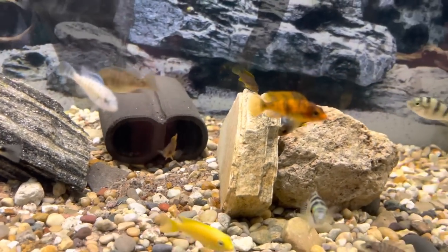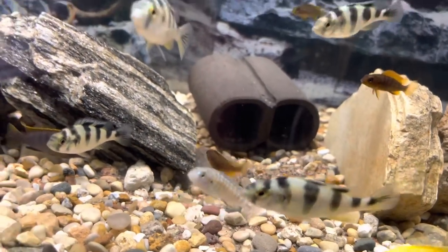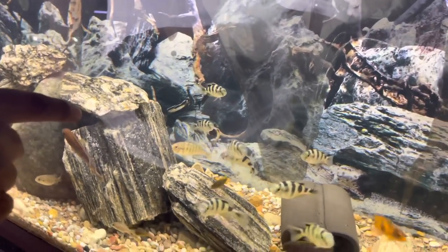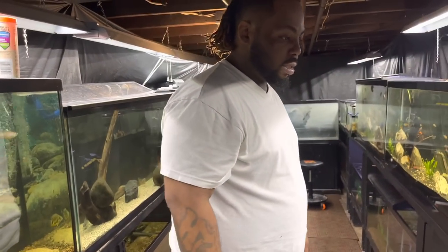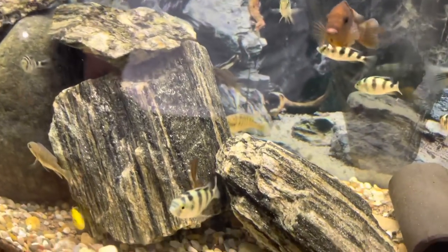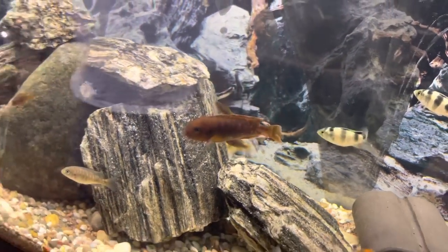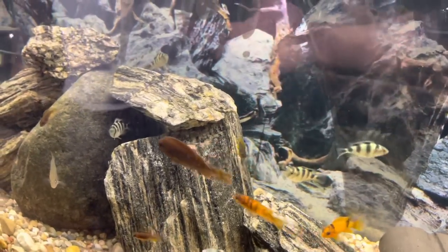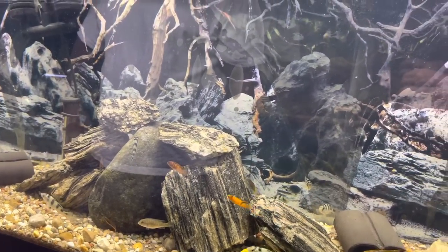Got some orange tops in here too, and some rusties — I threw three small ones in here when I moved the others to the 40 breeder. There's another Lake Victorian female back there and I got two females, no males. I'll probably catch at least one male out of there and bring it over. The busted up rusty female gets beat up in the breeding tanks, so I gotta let her heal in here.